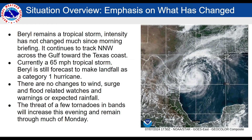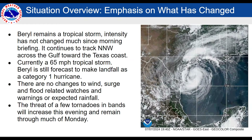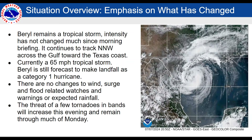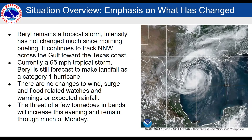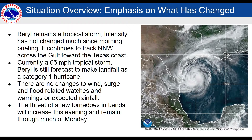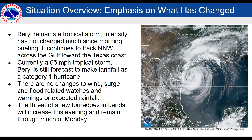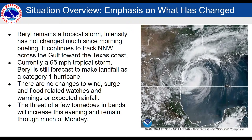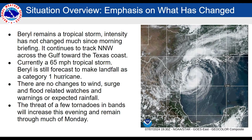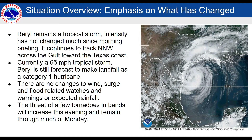However, it continues to track north-northwest across the Gulf toward the Texas coast, and it still could undergo a period of intensification before landfall, which is now really within about 12 hours. We'll see if it does undergo that intensification to a hurricane before landfall. There are no changes to the wind surge and flood-related watches and warnings or to the expected rainfall. There remains a threat of a few tornadoes, and this will become more of a threat as we go into tonight and tomorrow.